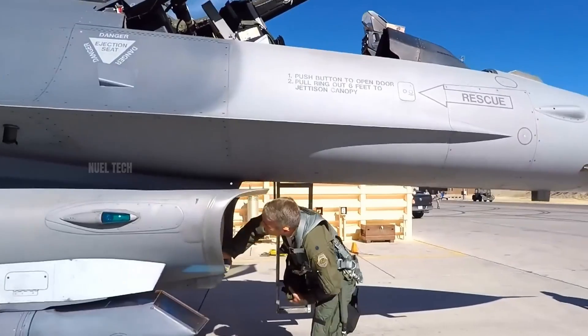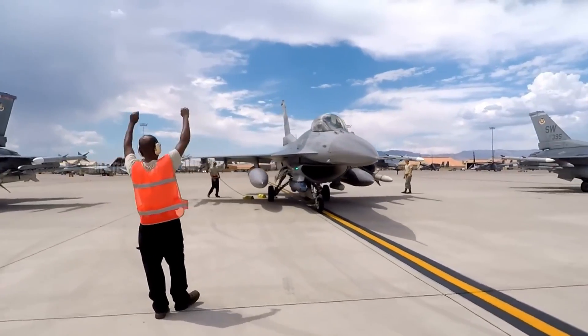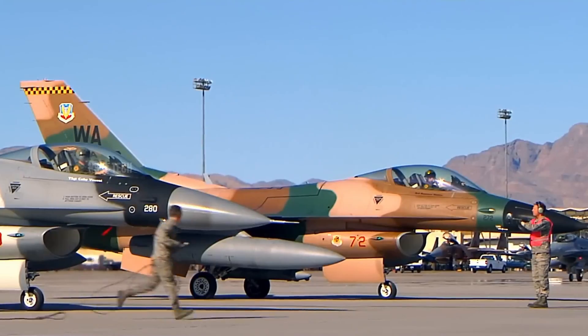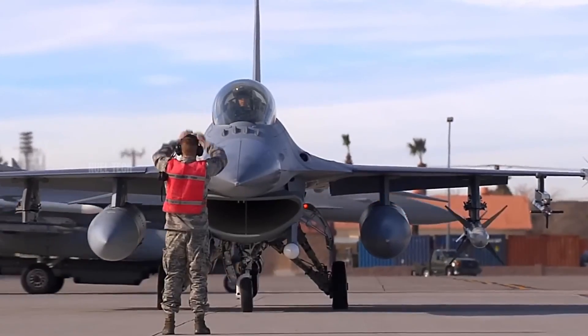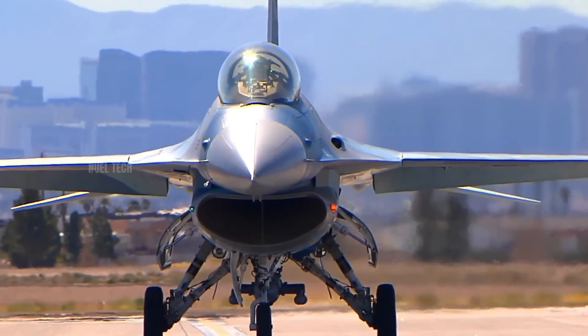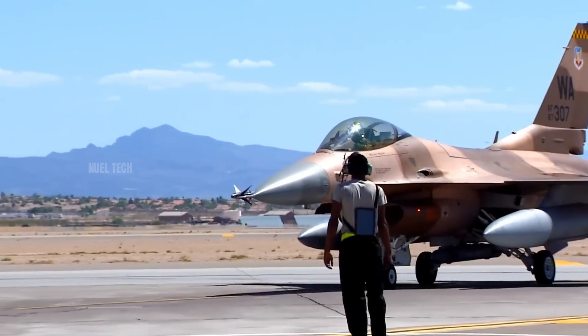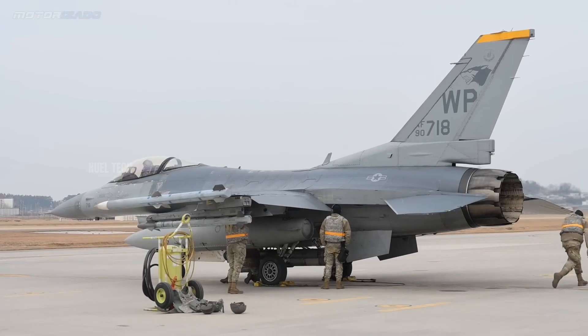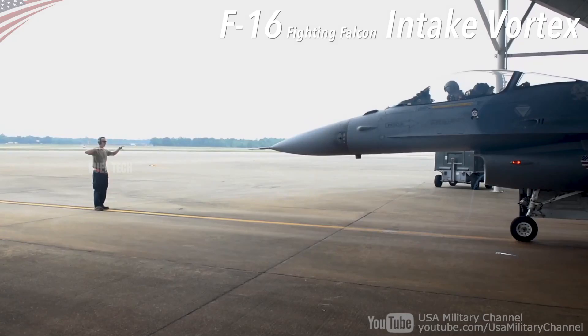According to safety guidelines from the U.S. Navy and FAA, the hazardous zone in front of a military jet engine can extend up to 4 to 5 meters, depending on the engine's power. Even at idle, the suction is strong enough to pull in an adult standing too close. That's why on runways and military airfields, the red zones in front of engines are strictly enforced and clearly marked.